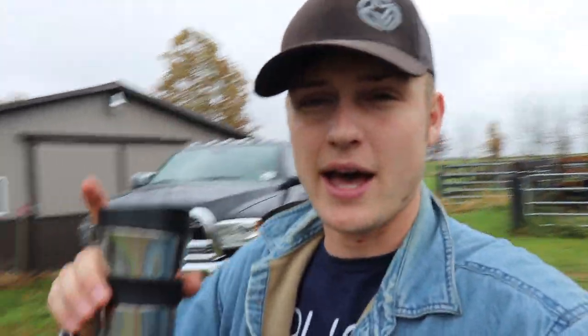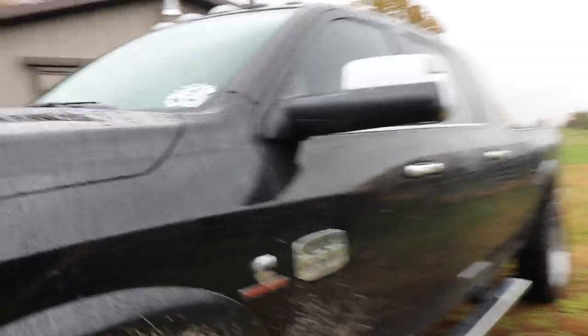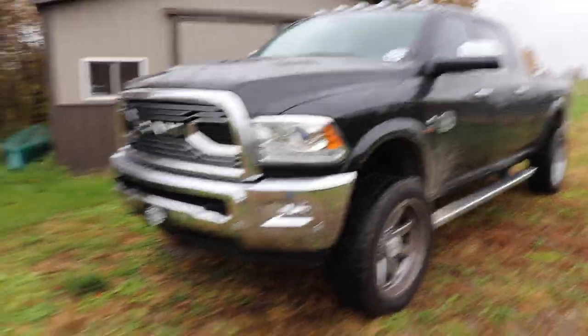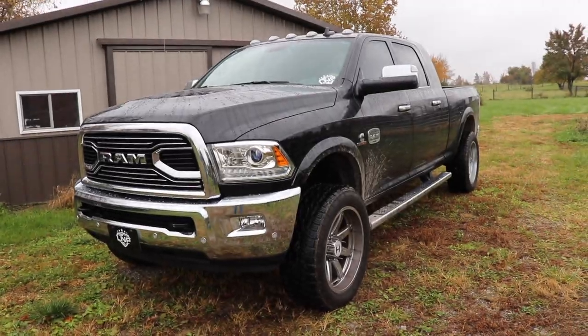Both trucks are in awesome shape — definitely go enter. We also have LNP 16-ounce travel mugs on the website now, because you guys were blowing up my DMs and Snapchats asking about them — they're only $14.95. We also have koozies, new decals, and new license plates. The decals look absolutely awesome on these trucks.